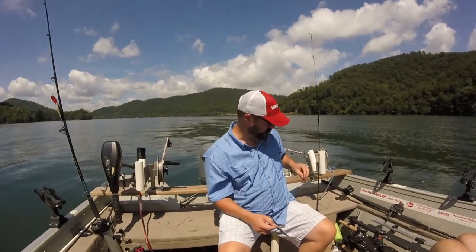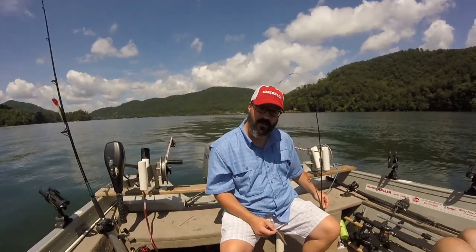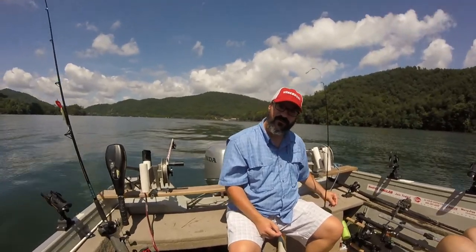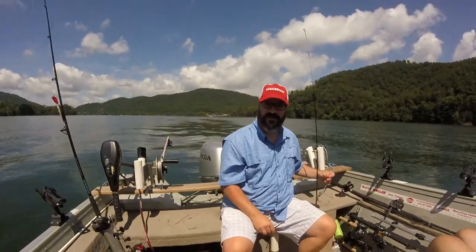Again, when you're out here in summertime you have to fish a little deeper, and as that water cools down in the fall you can kind of bring your lures up to that 20 to 30 foot range. But a lot of that is depending on your fish locator and where you're marking fish.